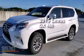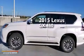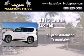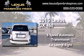This is a brand new 2015 Lexus GX460. This SUV has a 6-speed automatic transmission and a 4.6-liter V8.